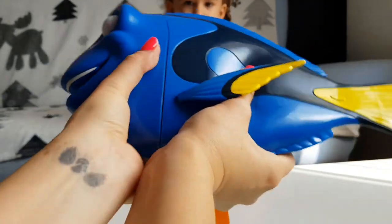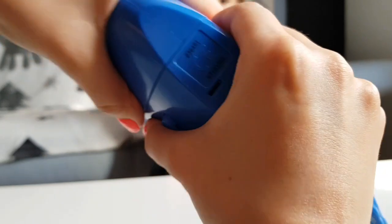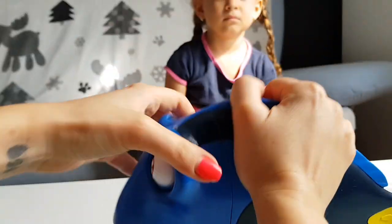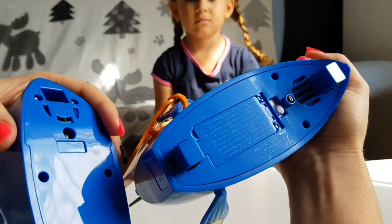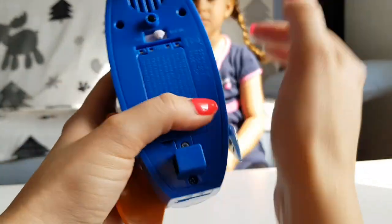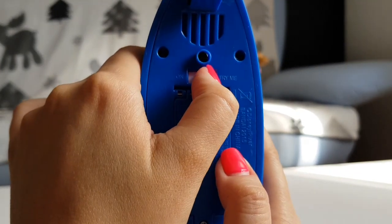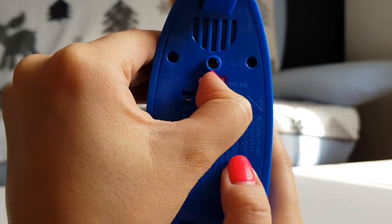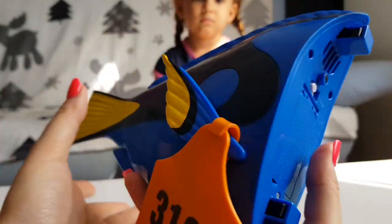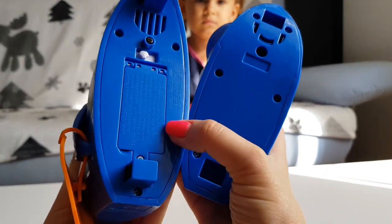Now let's open her and see what's inside. Okay, so we had the try-me button. Let's switch her to on. What's this — maybe the reset? "Hello there, hello there." And you have the batteries here.